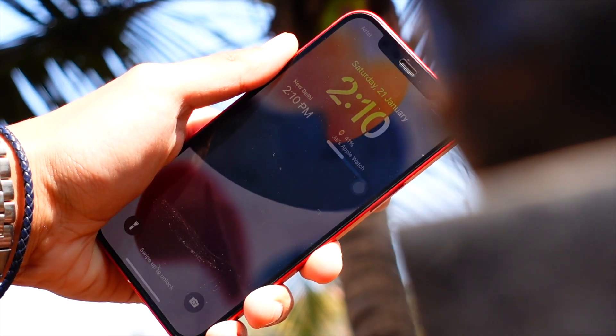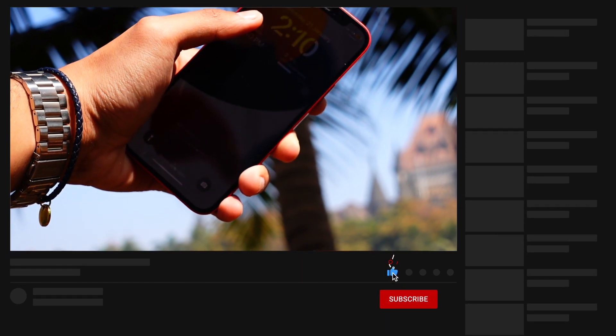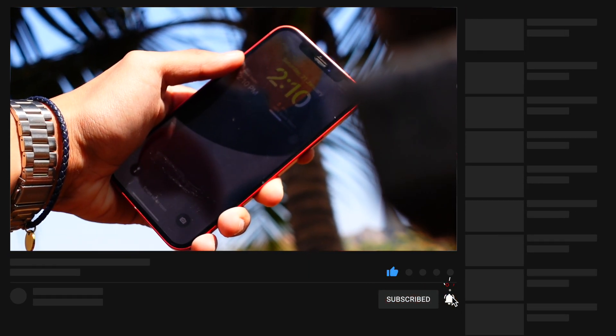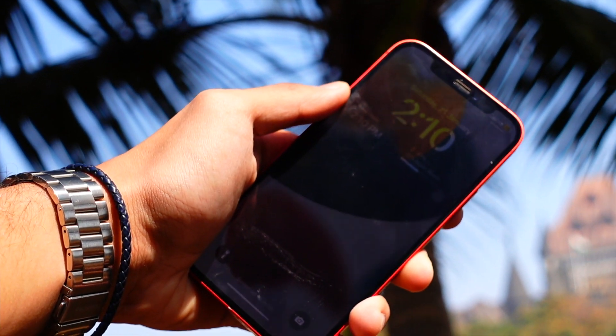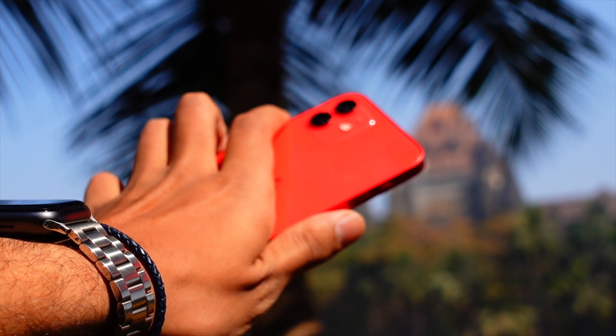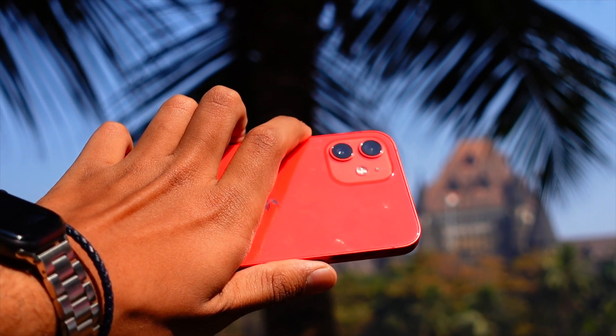That's pretty much it for today's quick episode. I hope these tips and tricks and advice helped you in preventing your device from getting overheated. Do let me know down in the comments below. Thank you so much for watching till the end — I will catch you guys in the very next episode. Peace out and have a great day everyone.